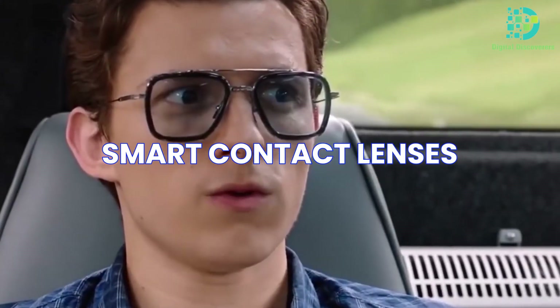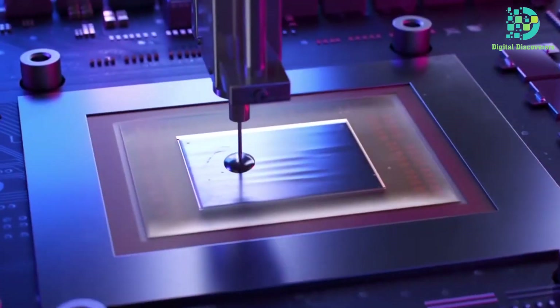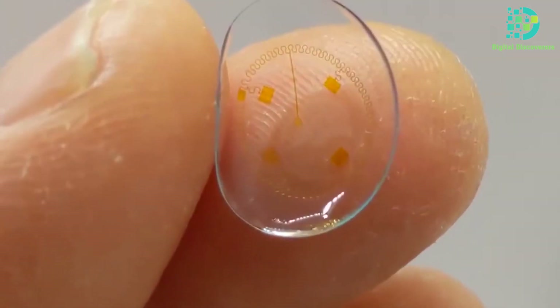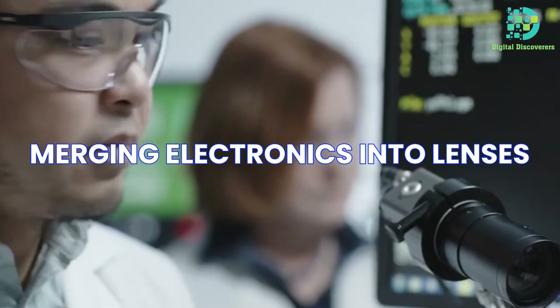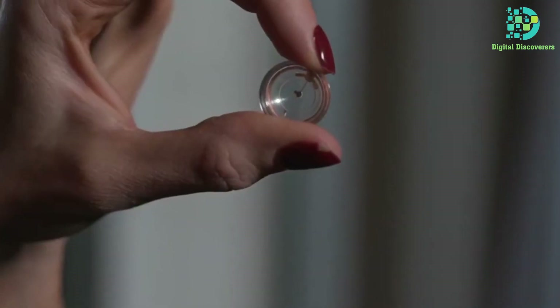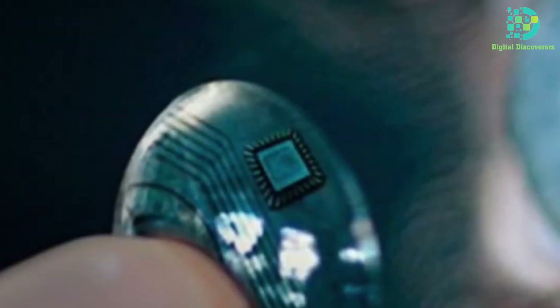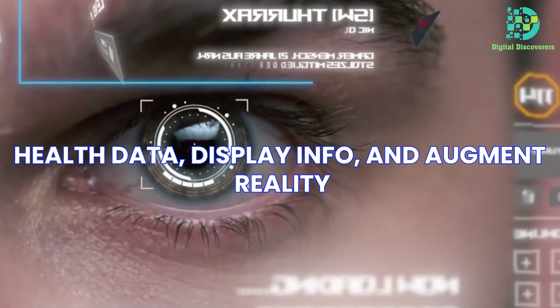Smart contact lenses — digital marvels — blend traditional lens design with high-tech parts, revolutionizing eyewear. They're a leap beyond regular lenses, merging electronics into lenses. These wonders redefine eyewear's purpose, combining comfort with tech. Smart lenses offer more than vision correction: they track health data, display info, and augment reality.